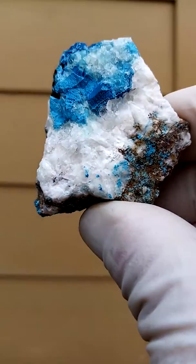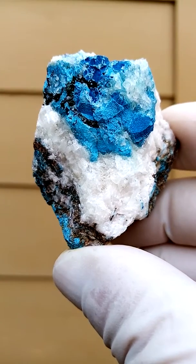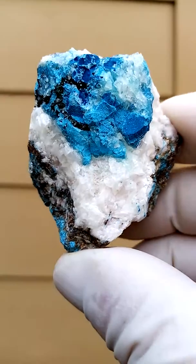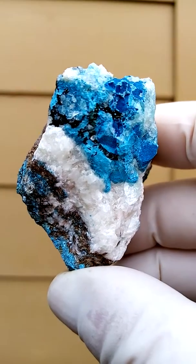On a matrix of dolomite we have some calcite, and on top of the calcite we have these very interesting formations of what appears to be Shattuckite. Could be Chrysocolla. I can't see any definite patterning in the Shattuckite.